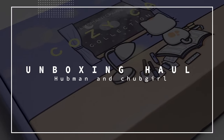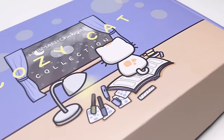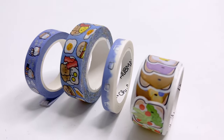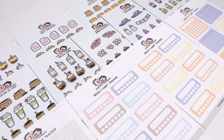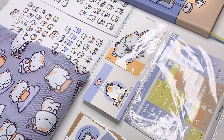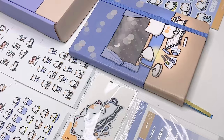Hey everyone! Welcome to this Hubbin & Chubb Girl unboxing haul. In this video, I'm going to be showing you the Cozy Cat box set collection, a couple of washi tapes, and super adorable stickers that I've picked up in the store. So without further ado, let's get right into it so you can see if there's anything that catches your eye.